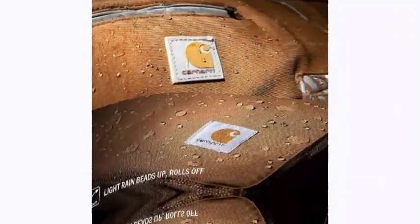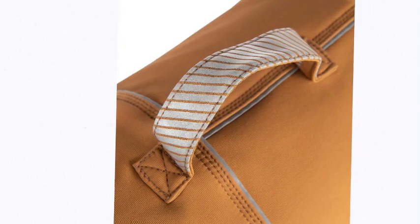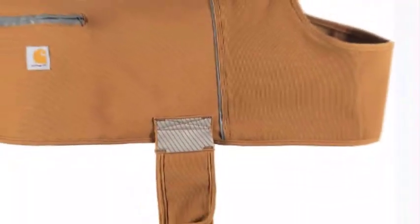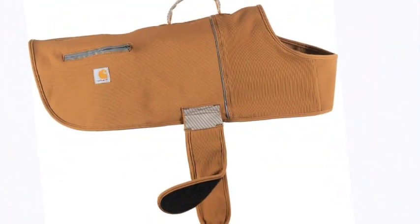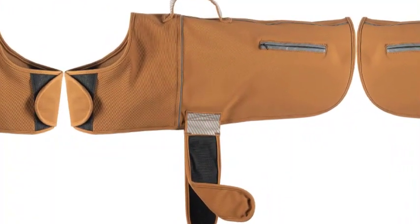Fully adjustable hook and loop neck and chest tabs. Reflective piping, strap, and pocket tape keeps your dog visible in low light conditions. Durable stretch panels provide ease of movement for all-day protection, no matter the workload or the weather. Hook and loop lined straps for chest and waist allow full adjustability sizing.